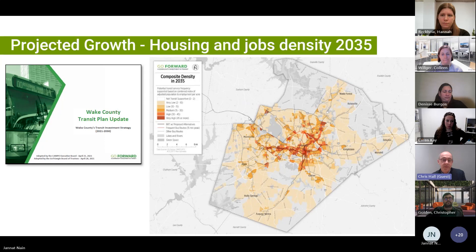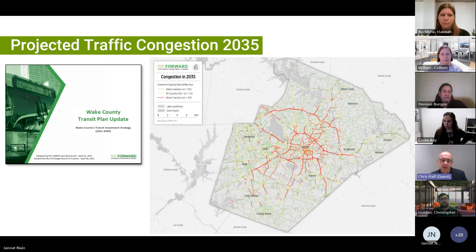This is a projection of where that density would be by 2035. You can see it's expanding out from the center of Raleigh and expanding out on corridors through Raleigh and into neighboring communities as well.